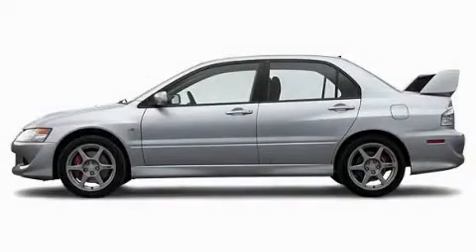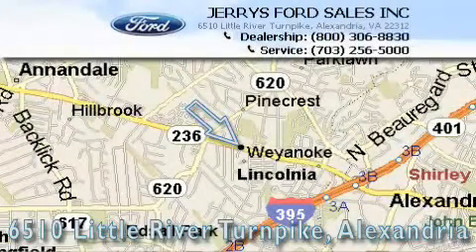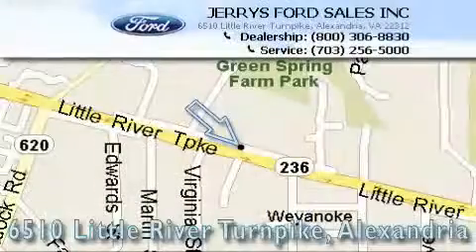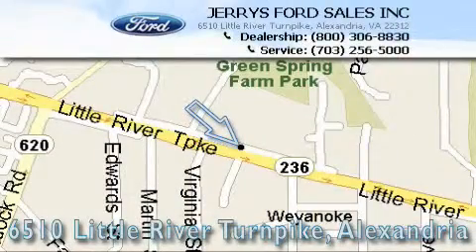Stop by today and test drive this automobile for yourself. Jerry's Ford is located at 6510 Little River Turnpike in Alexandria. Our goal is to exceed all of your expectations to ensure that you'll return for future visits.